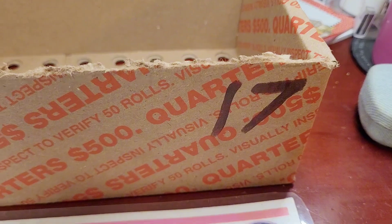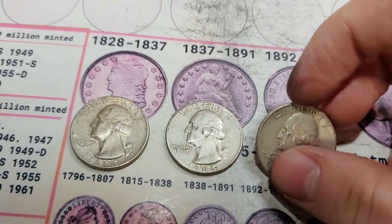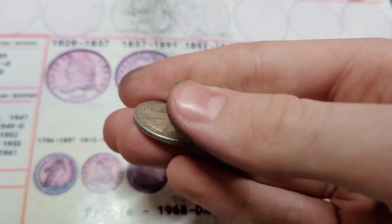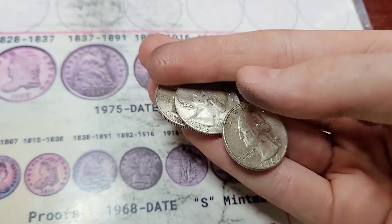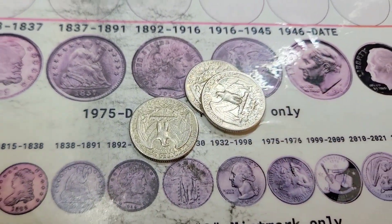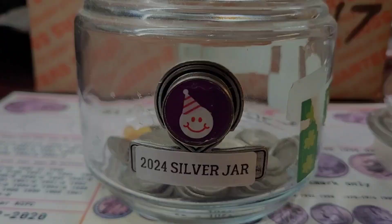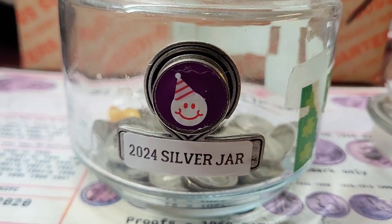Alright, box 17 is done, and this is one of the best boxes of 2024. We had three silver quarters — it was an absolute silver score. All three of them are 1964 Denvers, so that's really fun. And they sound great too. Thank you guys so much for watching and have a wonderful day. I love it when I can get some silver quarters for the jar.